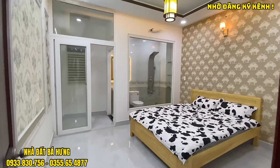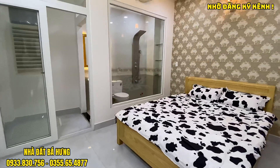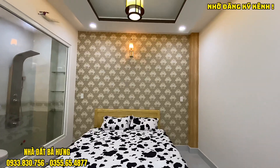Nhà vệ sinh có bồn tắm. Dán một khoảng giấy dán mờ vào cho riêng tư.